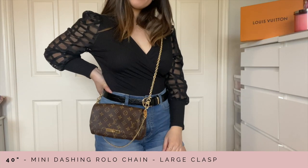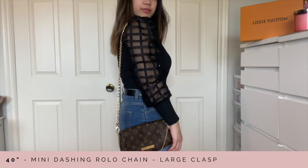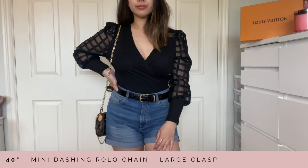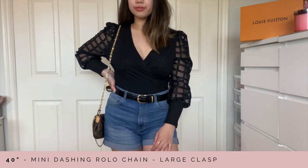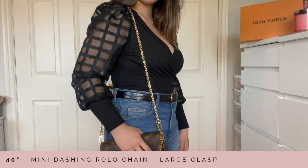I think this strap looks a lot better on the favorites — it's a lot more smaller. Something about this favorites bag I find to be very soft and elegant, so I think the thinner mini dashing rolo chain is a lot more fitting. I highly recommend this one for more of the elegant kind of vibes, and of course I can't stop staring at how nicely this reflects the light.